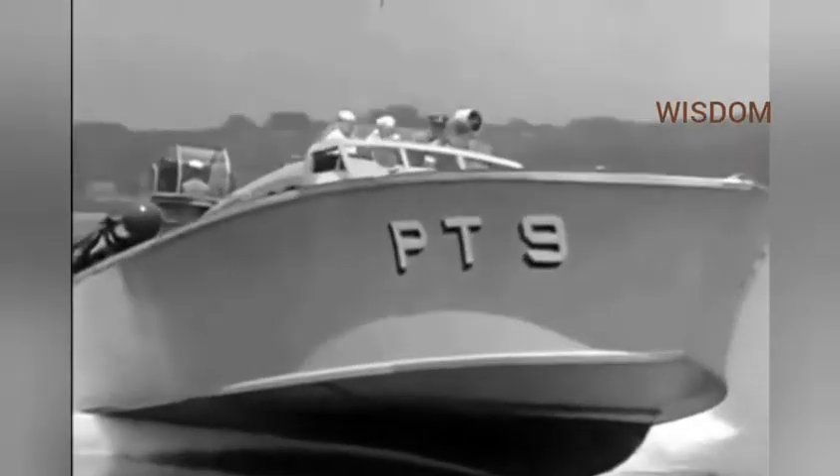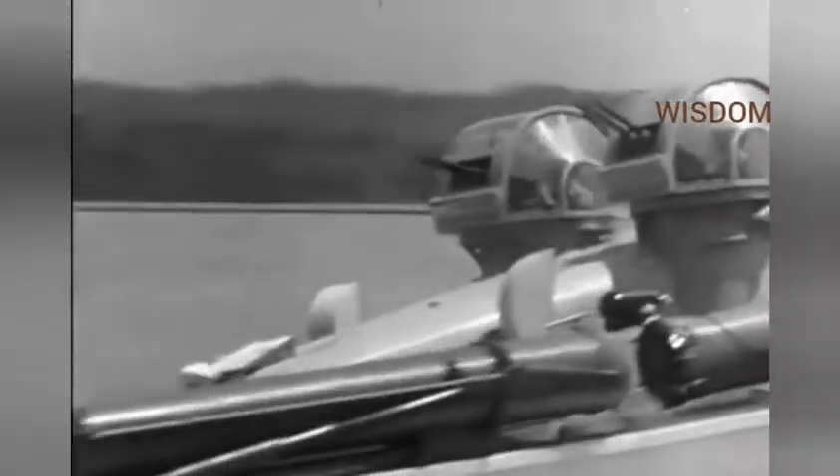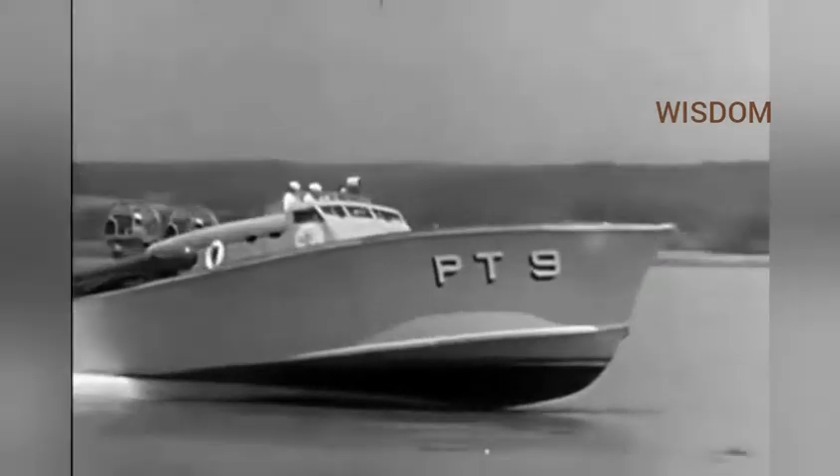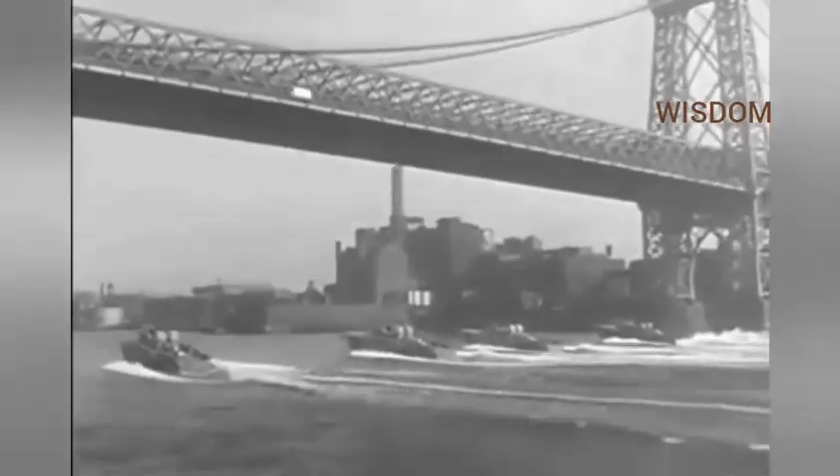The same methods have helped perfect the fast new Navy mosquito boats. Roaring over the waves at 57 miles per hour, Uncle Sam's newest weapon packs a mighty sting, streamlined for both air and water.